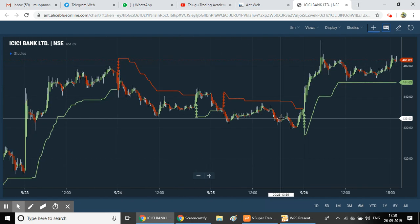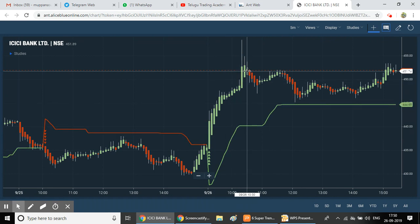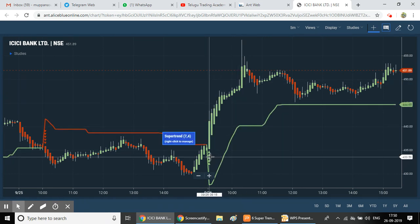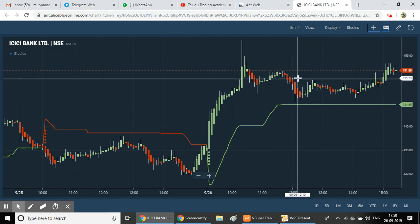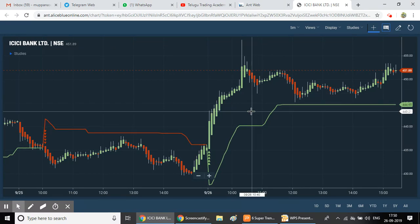The Super Trend indicator is simply designed — green signals for buy, red signals for sell. By default, the period is set to seven and the multiplier to three. When the market moves sideways, the indicator may give more false signals, so be cautious. The indicator works well on high volatility stocks.